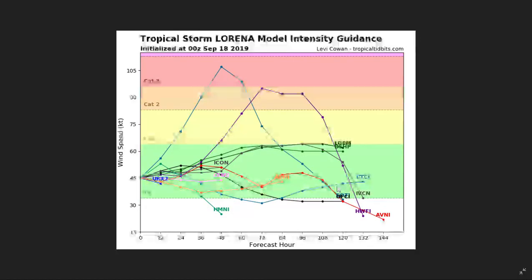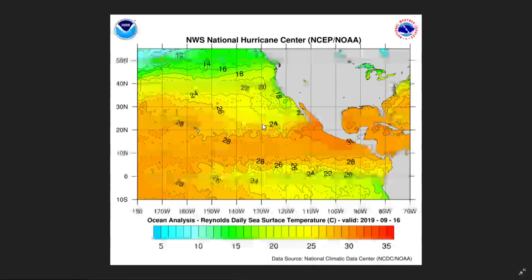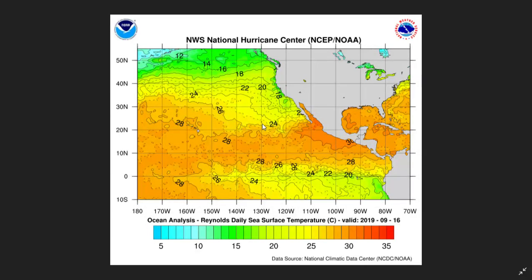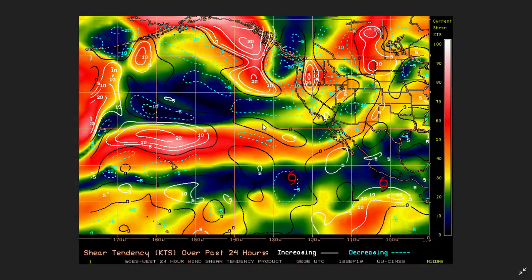The intensity models indicate that Lorena will remain a tropical storm, intensifying rather slowly, though some variations are occurring. Two models are going to extremes — one suggesting Lorena could reach Category 3 status, which is outrageous in my view. However, practically all models agree on tropical storm status. That said, something could challenge this: Lorena could have a chance to intensify into a hurricane because sea surface temperatures are very hot, at least 30 degrees Celsius where Lorena is located, enabling rapid intensification. Another factor is wind shear.